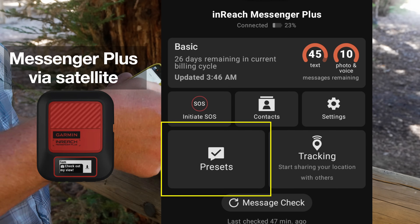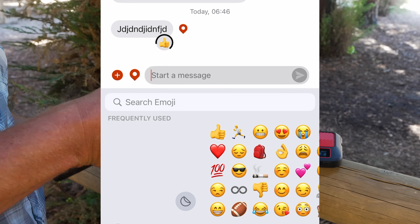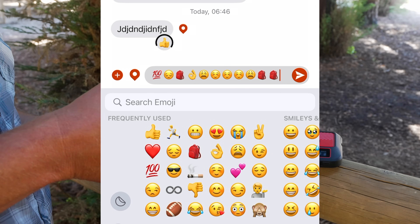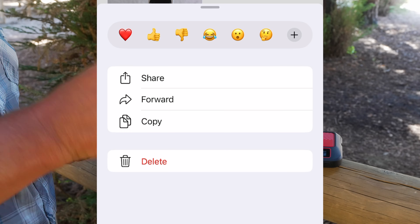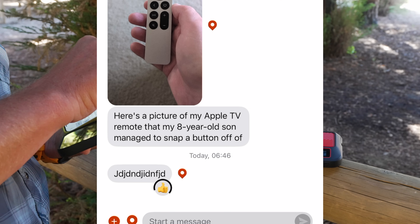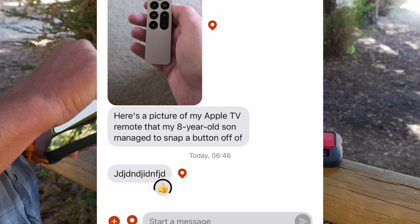There are still check-in messages on this, which work the same as they did before. You can send emojis now too, and it looks like you can send these from the older devices as well — so emojis back and forth. You can also do a tap back, which works the same way as it does on a smartphone. It doesn't come off your message allotment to do a tap back, so there's no cost in doing these tap backs.